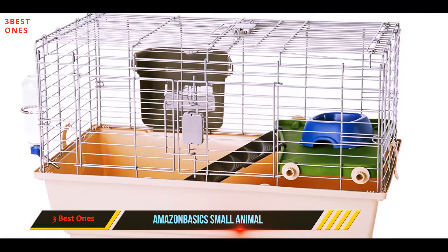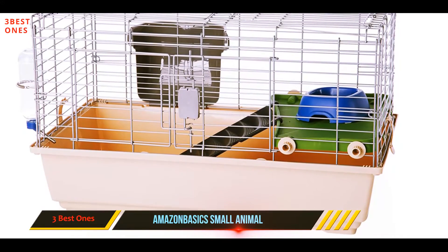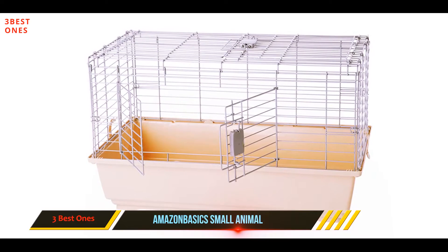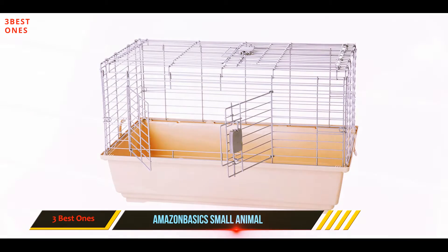The hideaway underneath gives your furry friend their much-needed feeling of privacy. This cage is perfect for first-time hamster owners, as its easy installation and beginner pricing make it a safe choice for your hamster without breaking the bank.